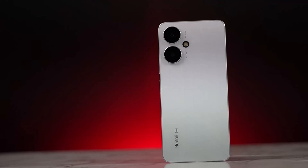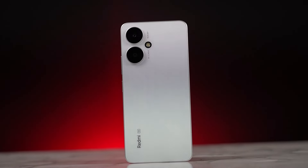After about one week of use, sharing the experience with this 5G phone — it comes in 3 colors: Black, Green, and Silver.